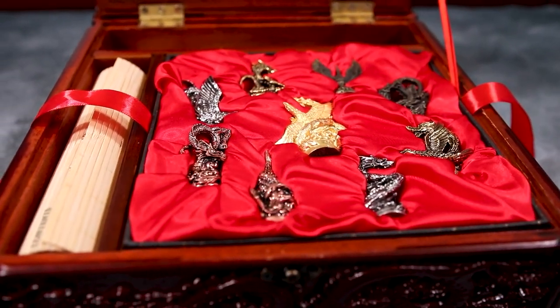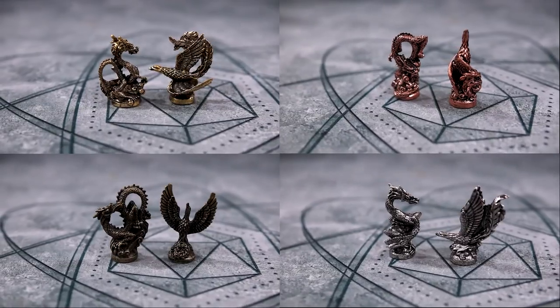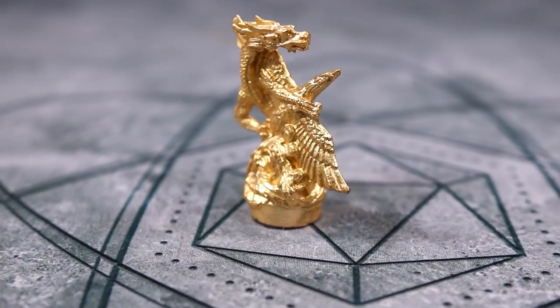The eight player pawns are made of metal and are inspired by the two mythological creatures featured in the game. There are four phoenix pawns and four dragon pawns. The traditional dragon tile has been upgraded to an oversized golden statuette.